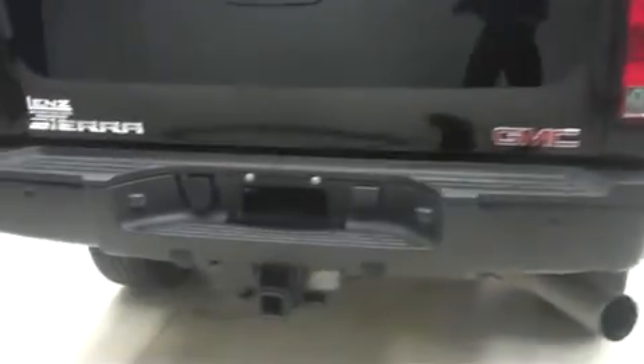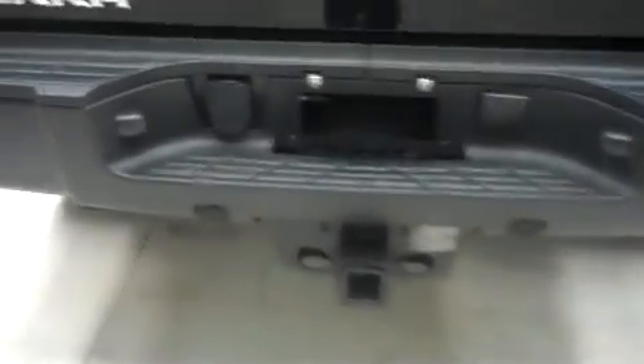In back we have the factory bumper and towing package. Reverse sensors. Reverse camera. Locking hardtop.